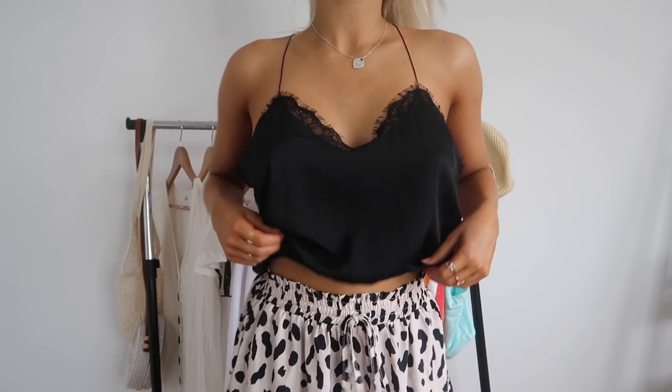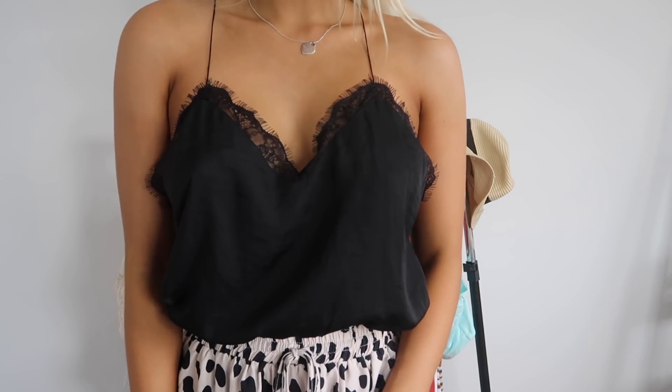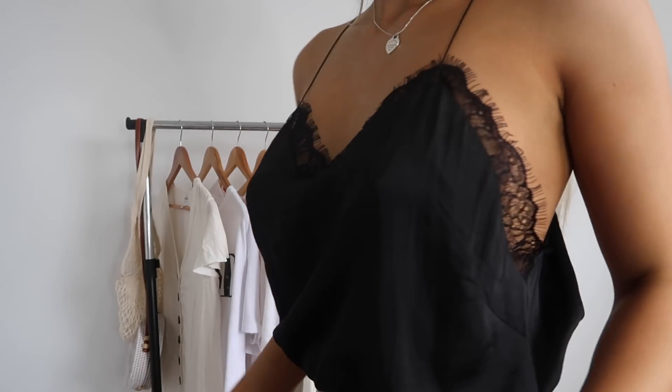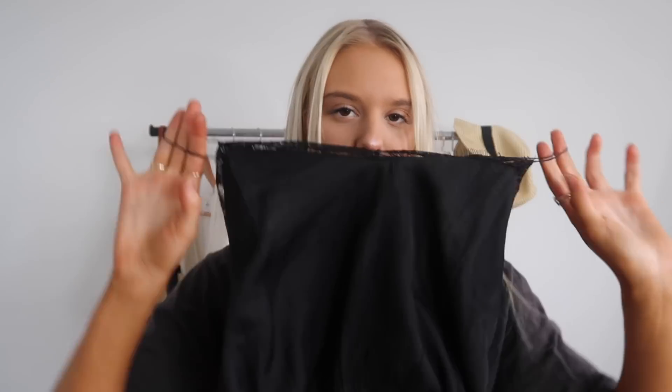If you've got a high-waisted skirt you can tuck it in, or you can just wear it as a top with a bit of stomach showing — so it's kind of cropped but you can make it not cropped. I got this in a size small and it fits really well. I wore this in one of my recent videos and you guys loved it. I know I'm going to get so much use out of this top — I can wear it to dinners and out at night as well as during the day.